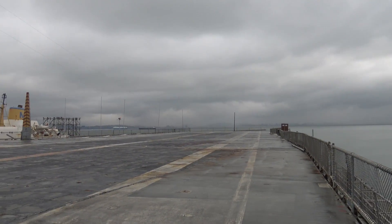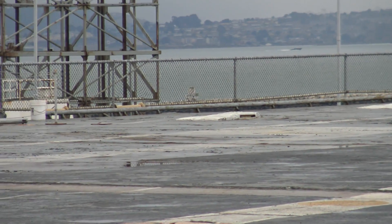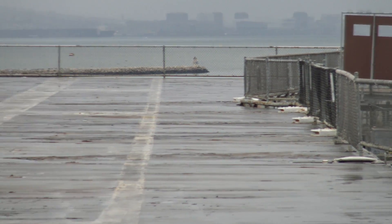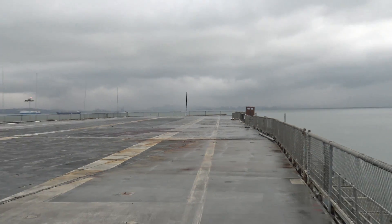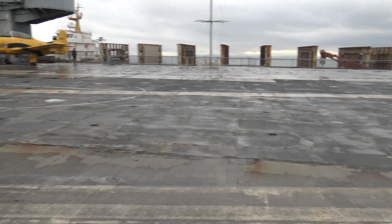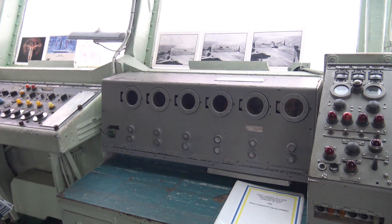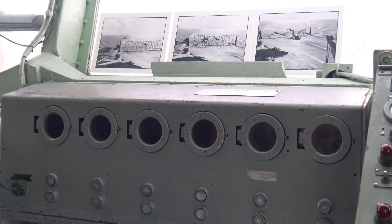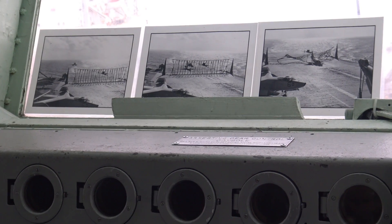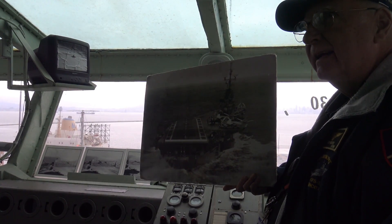You don't want the system to be so weak it can't stop the plane, and you don't want it so strong that it rips off parts of the plane. The deck crew works to direct planes in successfully. There are also redundant systems like nets deployed to catch planes. But there were times that wasn't enough, and pilots risked crashing into other aircraft on the flight deck if they went too far.